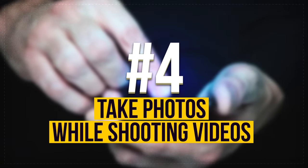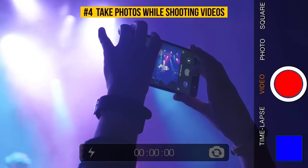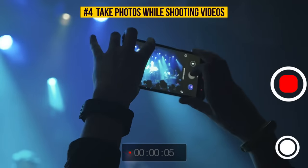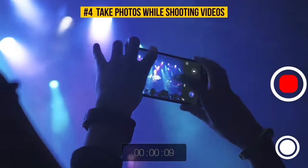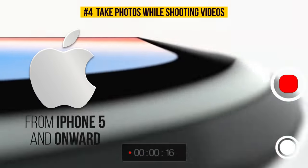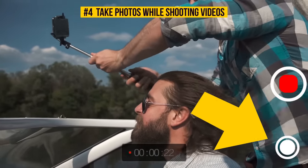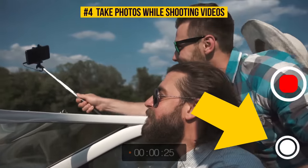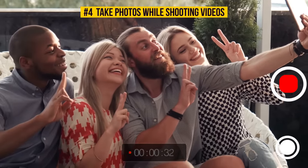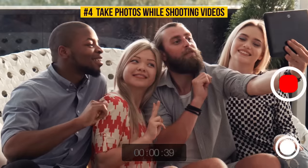Number 4: Take photos while shooting videos. Another one of the coolest features your iPhone has is taking photos while filming a video. This option is available for all iPhone models from iPhone 5 and onward. The algorithm is as simple as can be — you just need to tap the camera button which appears on the screen alongside the shutter button. Now you have a photo, and you're still recording your video without any pauses or interruptions. Your screen will just blink to let you know that the photo is taken. Thank God for technology!